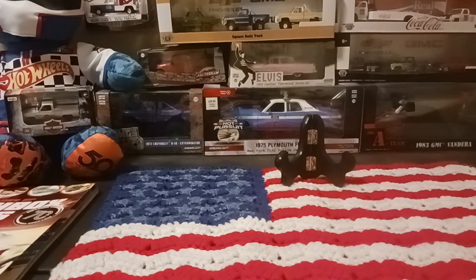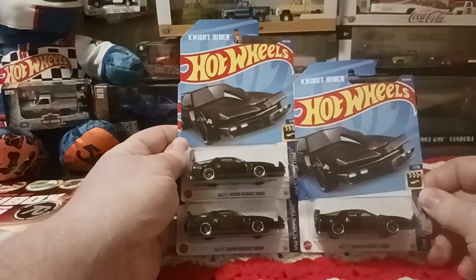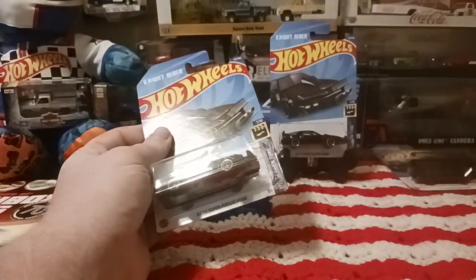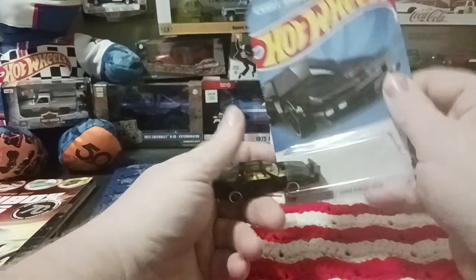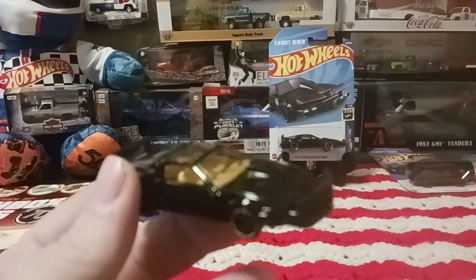Next we're going to the Hot Wheels that I've acquired. I got three Super Pursuit cars. One of them is actually bursting out of the package — the blister is cracked open, so that's why it's going to be our opener. Let me put the other two off to the side and show you the third one.